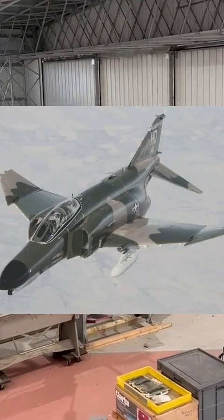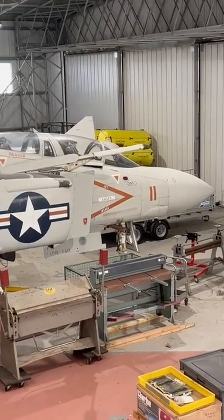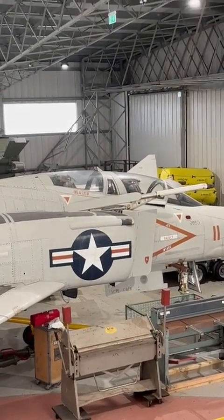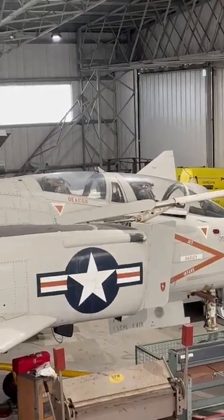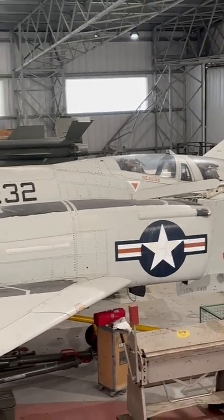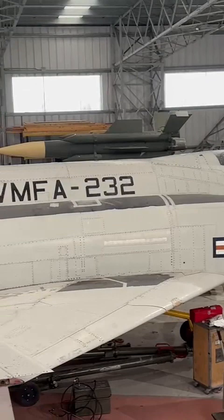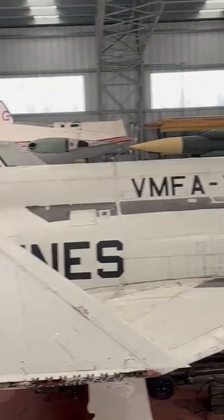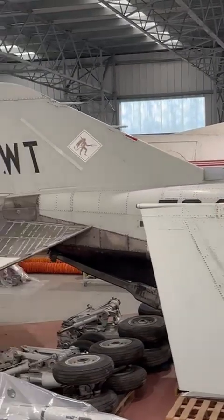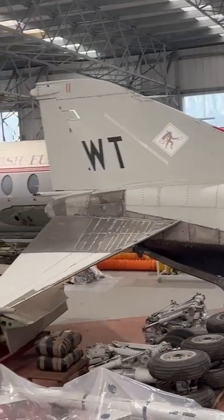Take a look at this. The McDonnell Douglas F-4 Phantom II is a tandem two-seat, twin-engine, long-range supersonic jet interceptor and fighter bomber that played a pivotal role in U.S. military aviation from the 1960s through the late 20th century. Powered by two General Electric J-79 turbojet engines, the F-4 is capable of reaching speeds exceeding Mach 2.2.